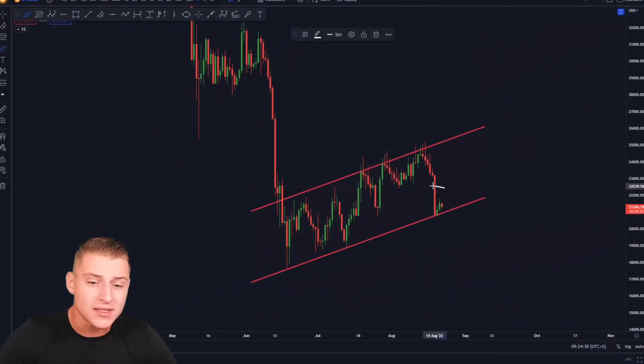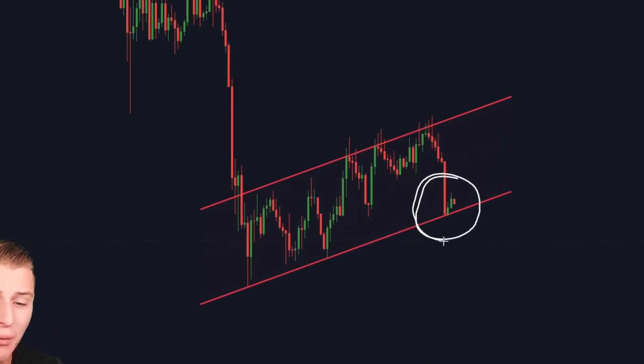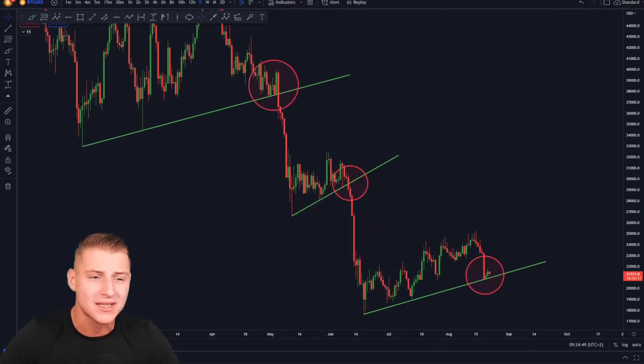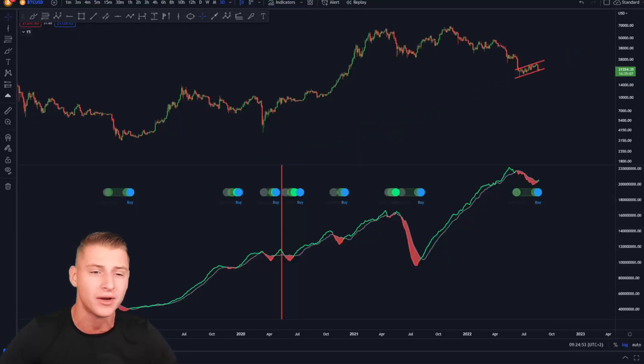In this video I will be discussing a huge Bitcoin move that can just be around the corner. I will discuss my price targets, the levels that you need to pay attention towards, and the most important Bitcoin charts that you need to be seeing right now.